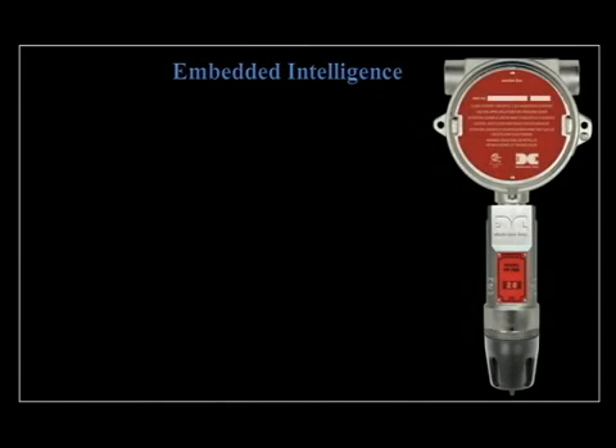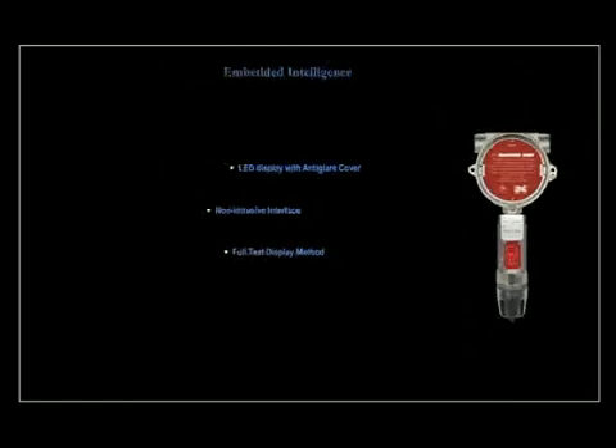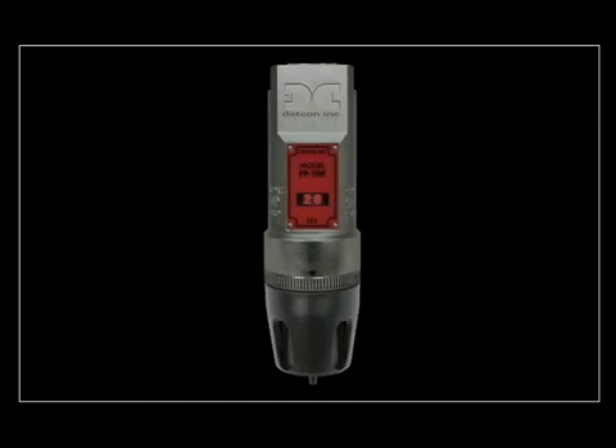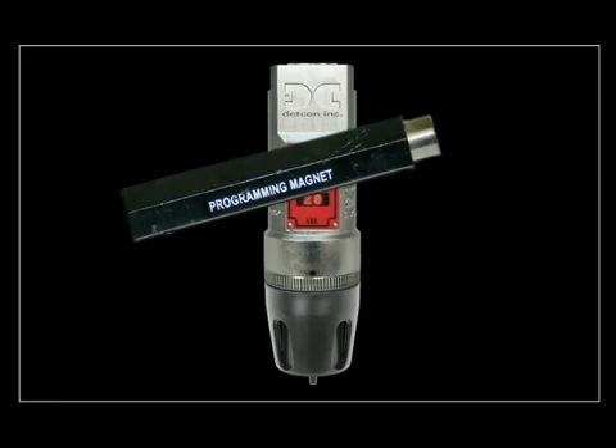Model 700 smart sensors include embedded intelligence. This embedded intuitive firmware makes configuration, maintenance, and routine calibration simple and menu-driven with fully scripted instructions. To ensure the highest level of safety, the state-of-the-art sensors feature an unmatched level of preemptive fault diagnostics during both normal operation and calibration. Operator interface is simplified by using a small programming magnet to activate the magnetic targets on the transmitter module.